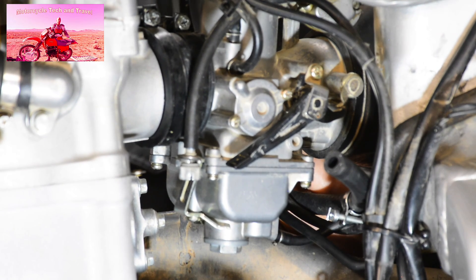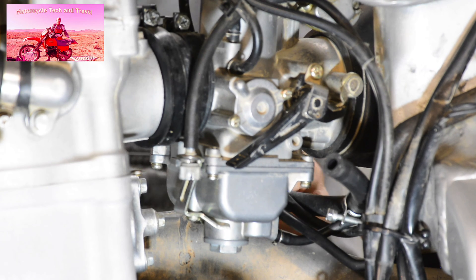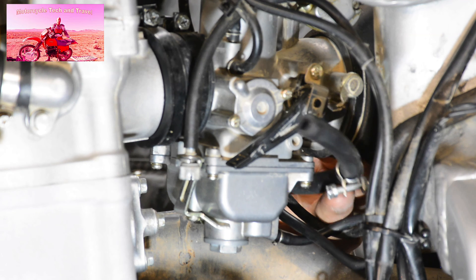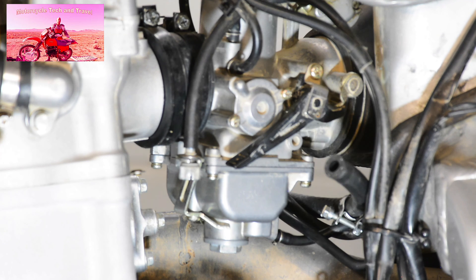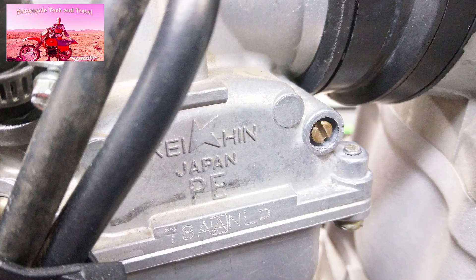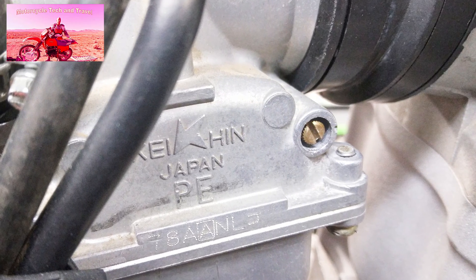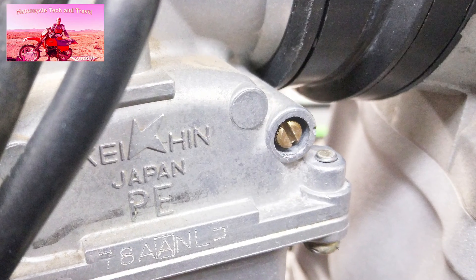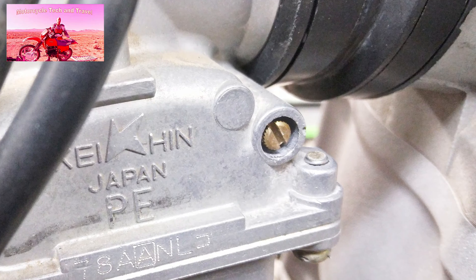If you're careful, there's no reason that the float level should change, but we will check it with a clear tube test. Check your linkages and make sure that the fuel hoses are ready to go back into position. If you're having difficulty accounting for hoses, the factory workshop manual has vacuum and fuel line diagrams. The idle air mixture screw will likely require a slight adjustment with this jet change — there is a factory procedure for adjusting the idle air mixture and idle speed.